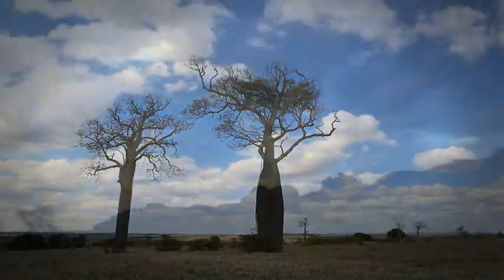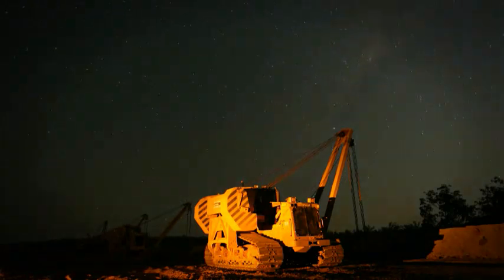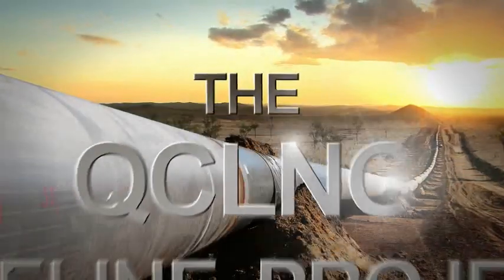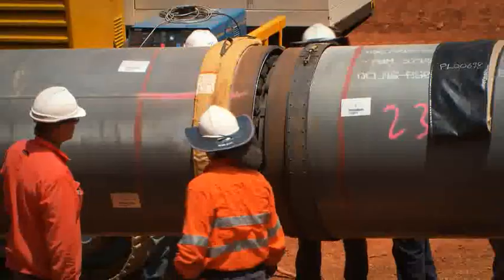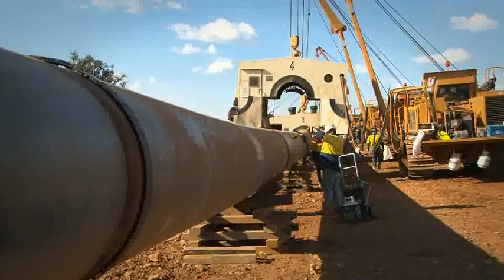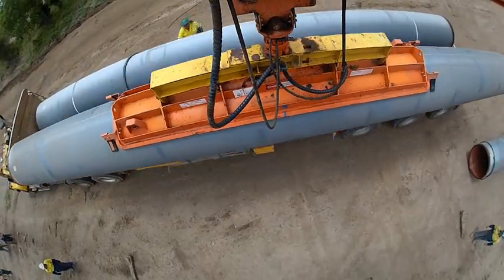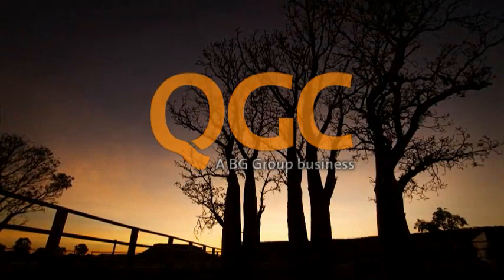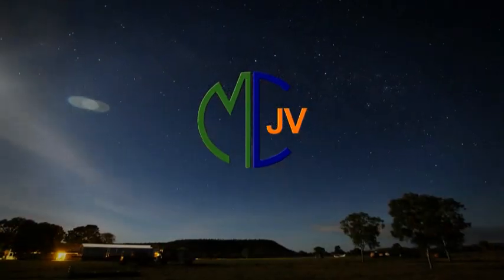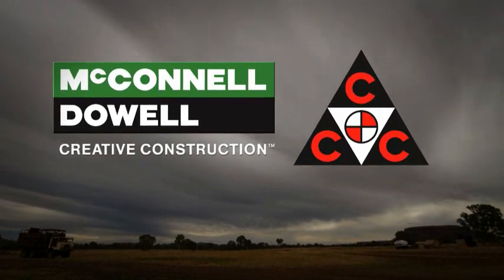The Queensland Curtis LNG (QCLNG) project is the world's first project to turn gas from coal seams into liquefied natural gas or LNG. The required export pipeline and collection header would be Australia's largest diameter and longest onshore pipeline. The contract for the detailed design, procurement and construction was awarded by BG Group subsidiary QGC to MCJV, a joint venture between McConnell Dow Constructors and Consolidated Contracting Company Australia (CCC).